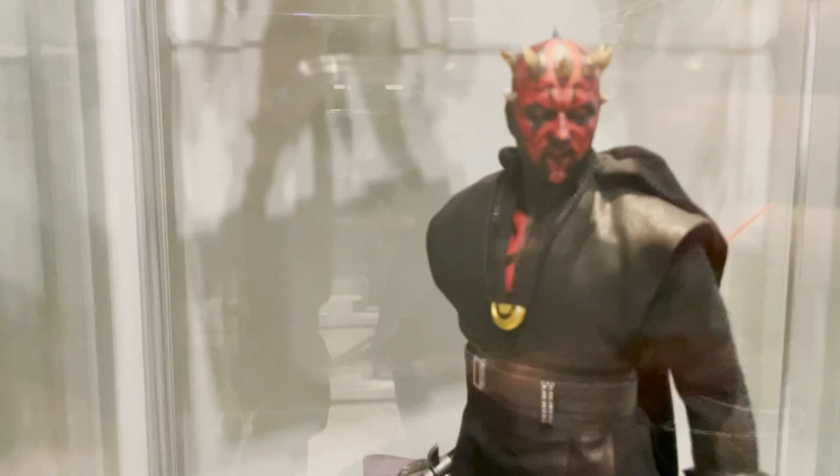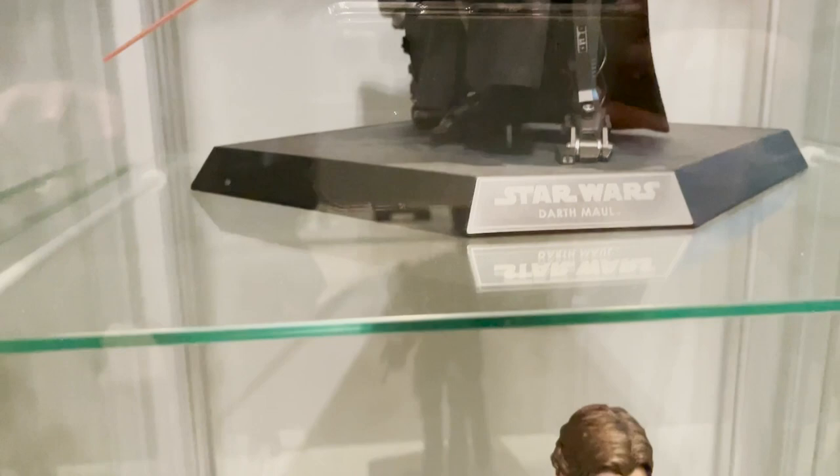A couple from the Solo movie - Patrol and Mud Trooper, and Darth Maul from the Solo movie. He's a pretty cool figure with metal legs as well. And then Han Solo.